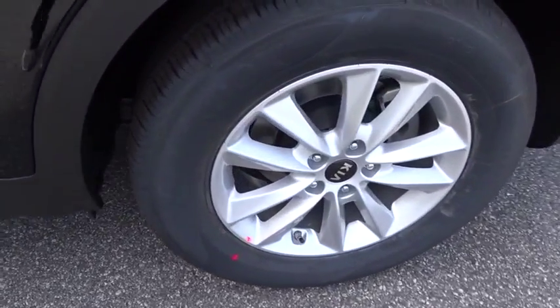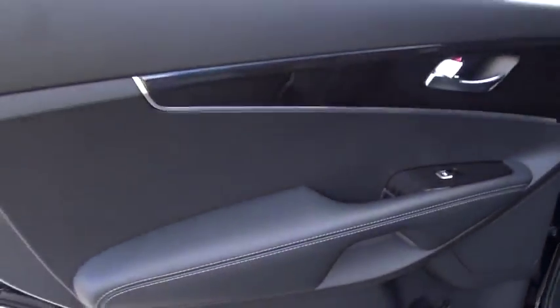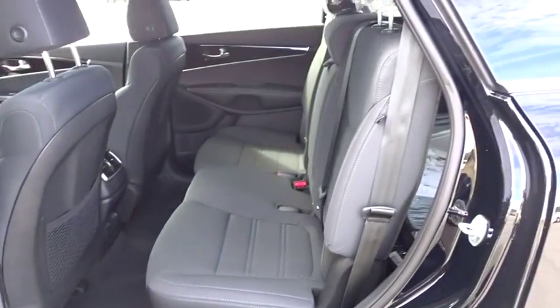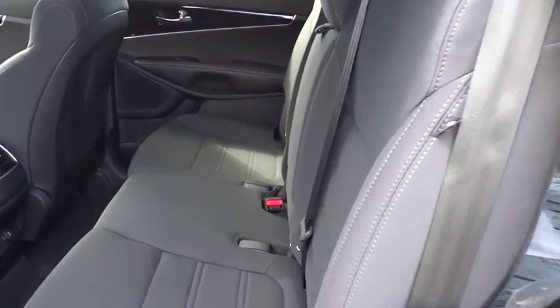Here are some of this vehicle's great options: steering wheel audio control, lane departure warning, stability control, traction control, keyless entry, backup camera, anti-lock braking system, and Bluetooth.